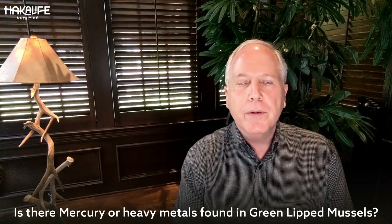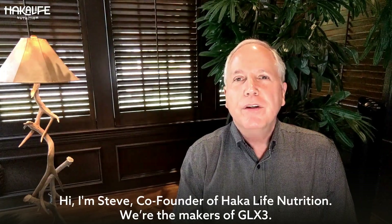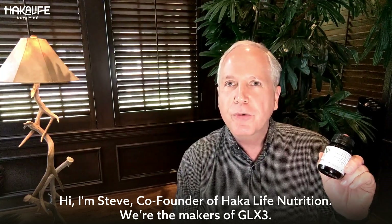Is there mercury or heavy metals found in green-lipped mussels? Hi, I'm Steve, co-founder of Haka Life Nutrition, and we're the makers of GLX3.